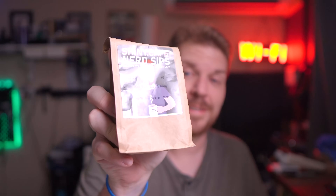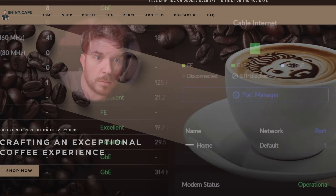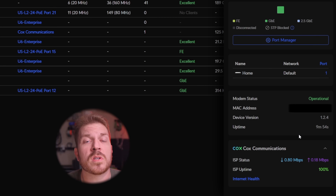I jumped back over to the UniFi dashboard and renamed my modem after my new product line. Under overview, it just gives us whether it's a gig or two-and-a-half gig, the MAC address, the device version, and the uptime. And here it shows us how much bandwidth is going out to the internet.